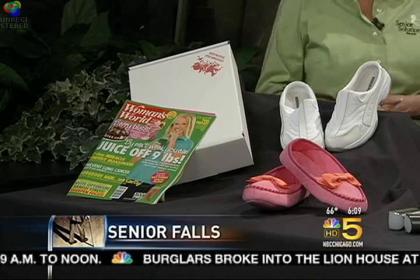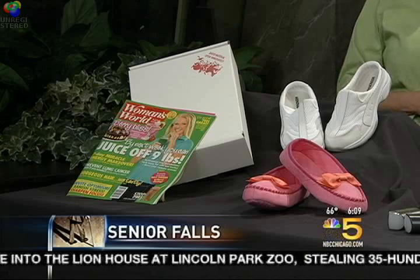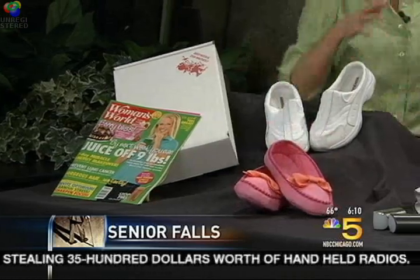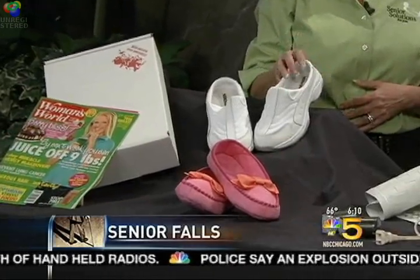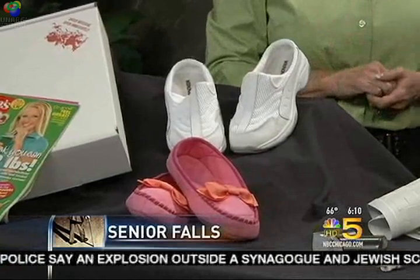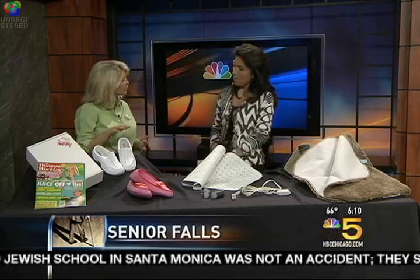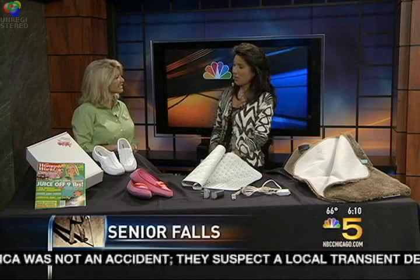Notice the stark contrast between the two different pairs of shoes — the slippers versus the rubber soles here. Every time we go into a senior's home, you'll see them wearing beautiful slippers, which is wonderful, but the back of the slipper doesn't have any traction. So we always recommend that a senior in their home wear a rubber-soled shoe so that they can really have that traction around their floor. This slide-on is just as easy to wear as a slipper, but it's important to have that back so they're not sliding out.